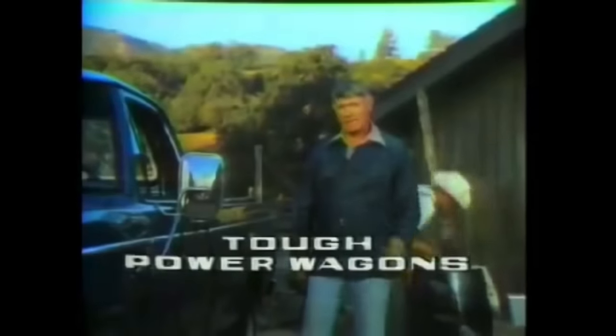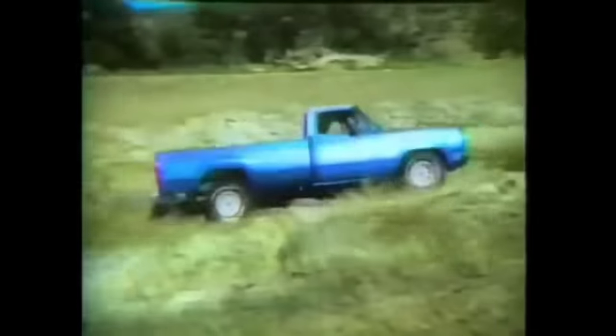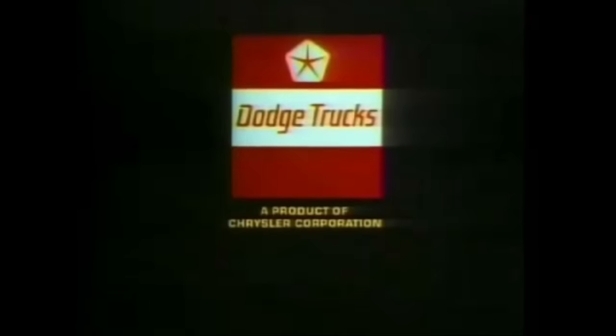Dodge Power Wagon Pickups — you know Dodge builds tough trucks. And they give you the handling and traction that fits your driving on the road or off the road, like here at the ranch. With four-wheel drive experience that goes all the way back to 1937, Dodge gives you toughness, traction, and a ton of know-how in four-wheel drive. You've got it all with Dodge Power Wagons. Dodge trucks have got it where it counts.